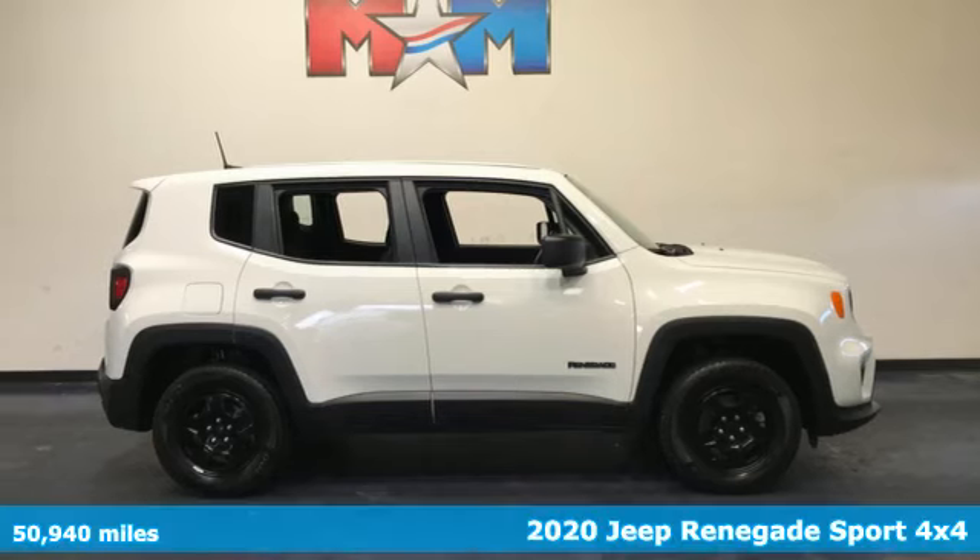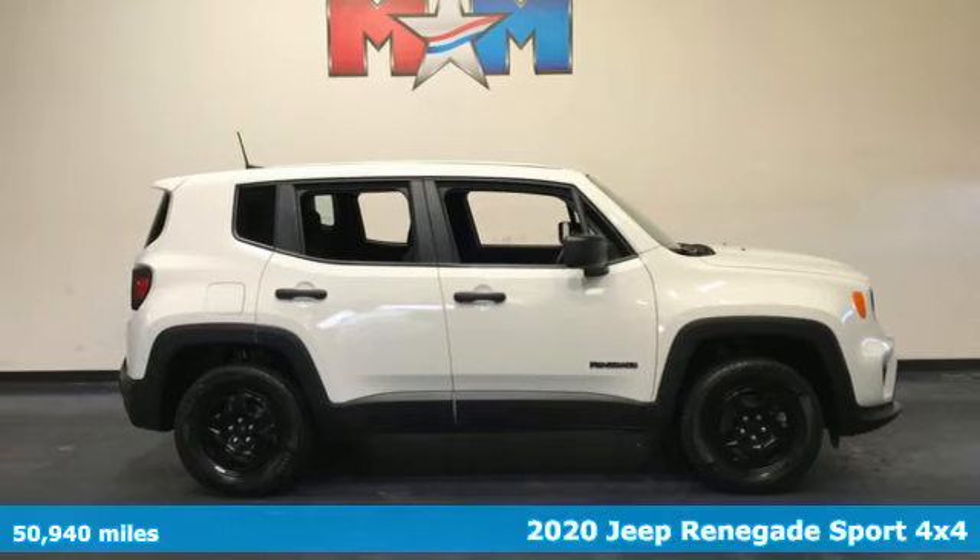It's a 2020 Jeep Renegade. Experience the Jeep life.